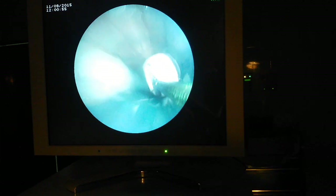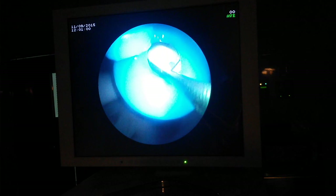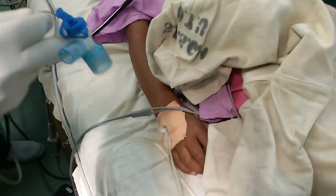During the procedure, the physician first visualizes the foreign body using the bronchoscope, then carefully positions the Domia basket near it. The basket is then opened and advanced over the foreign body, allowing the physician to grasp and remove it from the airway.